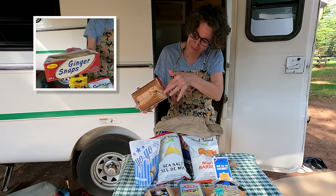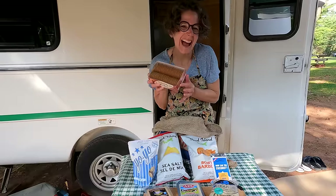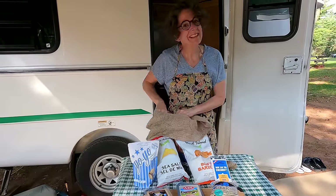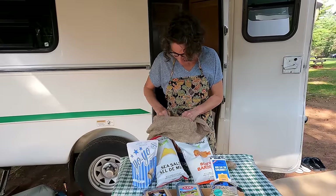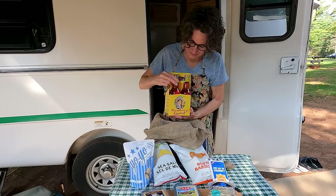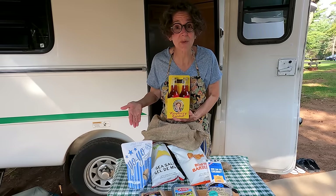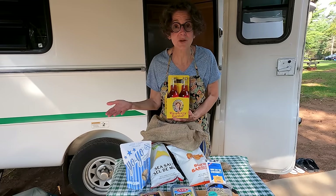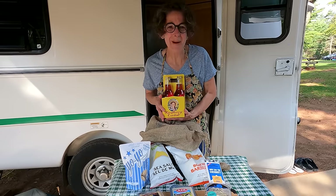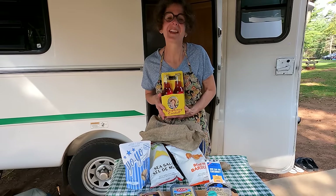These ginger snaps — these are from St. John's, Newfoundland. I found them and I love them so much I thought I'd take them home. The beauty of all these products is I can enjoy them on the island, I can enjoy them on my next camping adventure, or I can take them all home and enjoy them with my family.